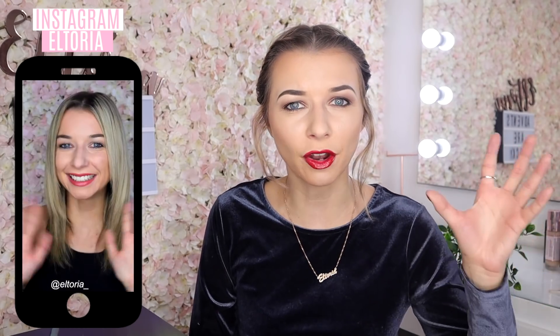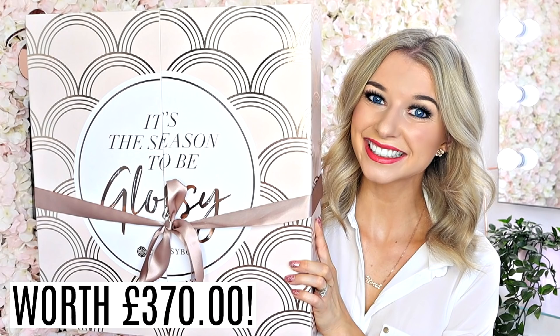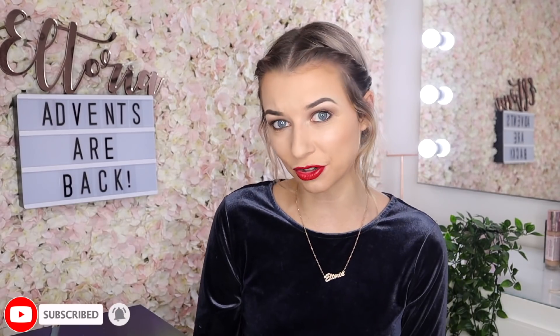Before I jump into this video, I still have the Glossy Box advent calendar to give away. This is special because it's probably the only one left on the market — the Glossy Box advent calendar is out of stock. This advent calendar is worth over £370. To win it, all you have to do is subscribe, turn on the notifications, and go follow my Instagram. Link is down in the description.